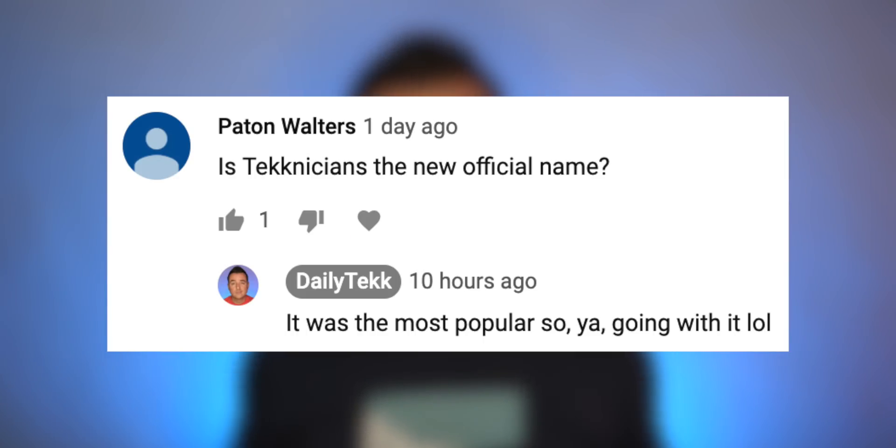Hey it's Chris and for the first time ever, what's up technicians! That's what you guys voted to be called, so from this day forward Daily Tech fans will be called technicians, and that's spelled T-E-K-K of course.